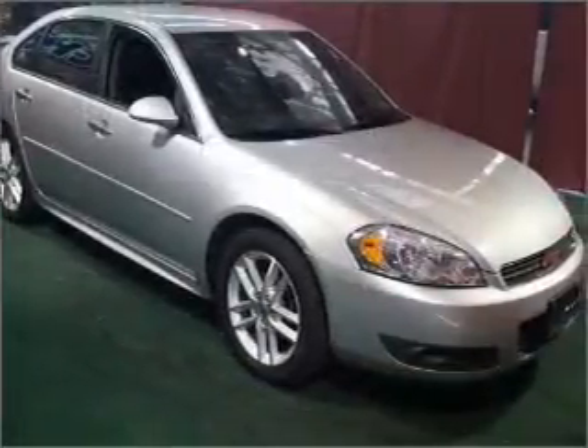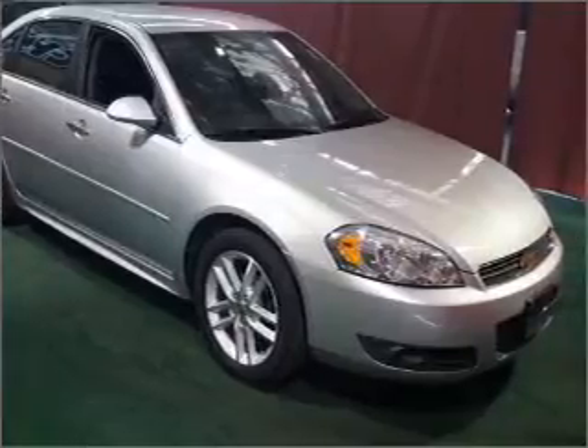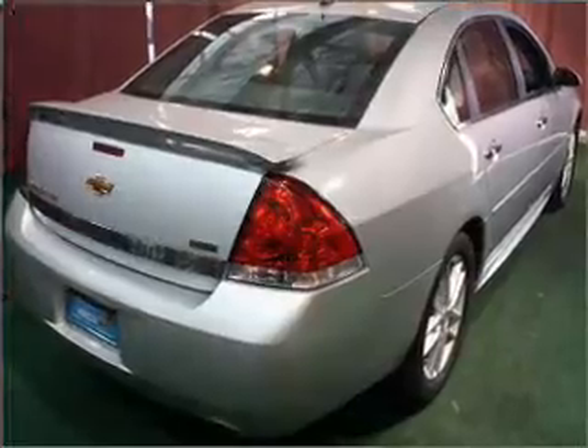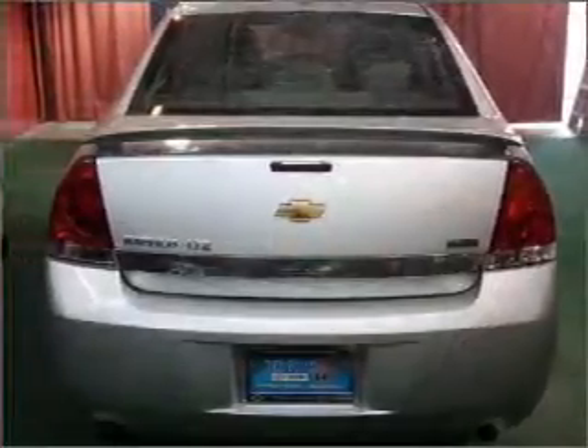Stand out from the crowd with premium wheels. Treat yourself to a premium sound system. Brake safely with the anti-lock braking system, and enjoy heated seats as a desirable comfort feature.